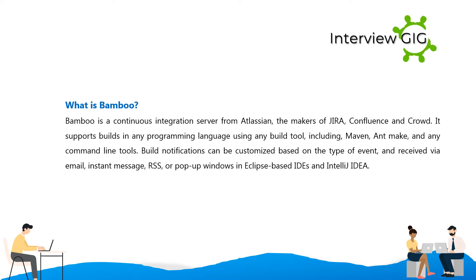What is Bamboo? Bamboo is a continuous integration server from Atlassian, the makers of Jira, Confluence, and Crowd. It supports builds in any programming language using any build tool, including Maven, Ant, Make, and any command line tools.